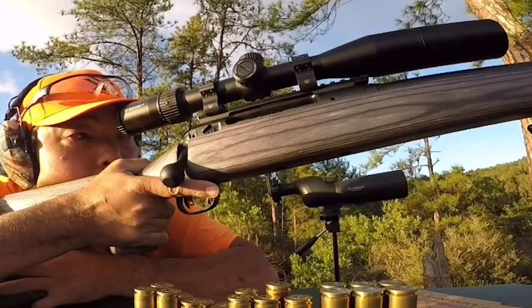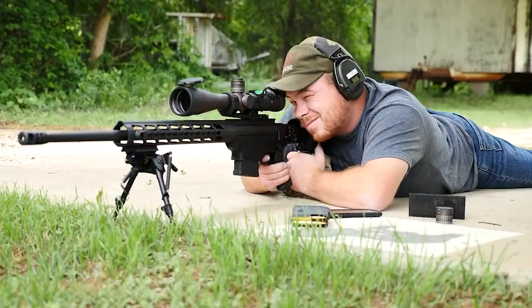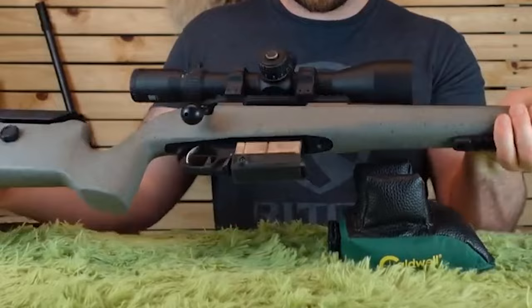For long-range shooters, the .338 Lapua Magnum is a very favorable high-powered cartridge worth considering. Developed in the 1980s, this round has been successfully utilized by military snipers in the Afghan and Iraq wars. However, the big question is which .338 Lapua rifle is the best? And today we sort just this confusion for you.